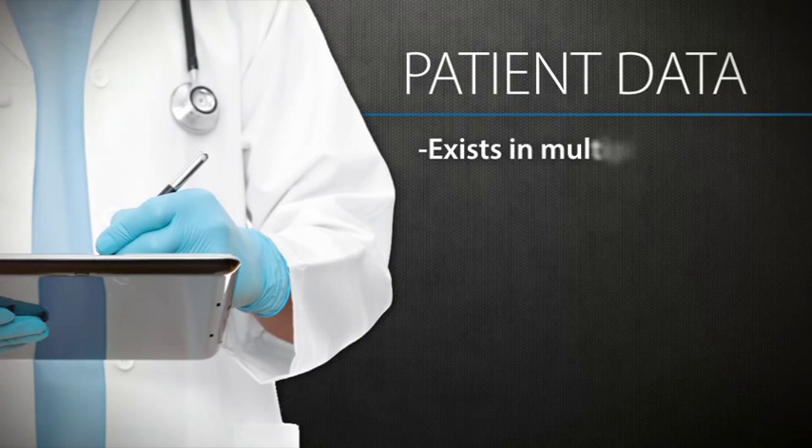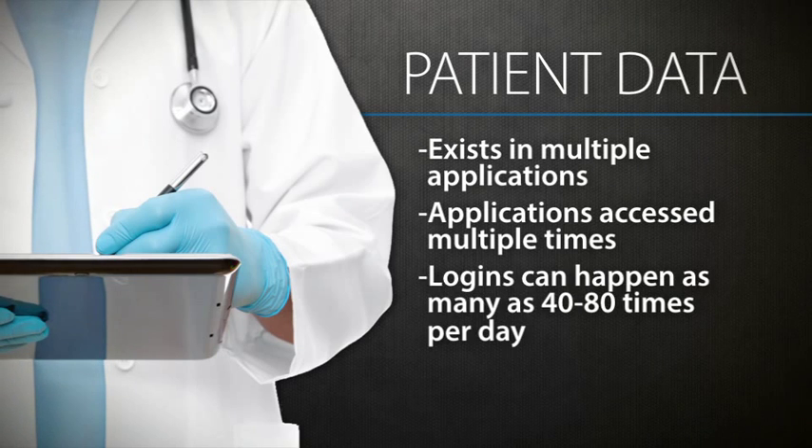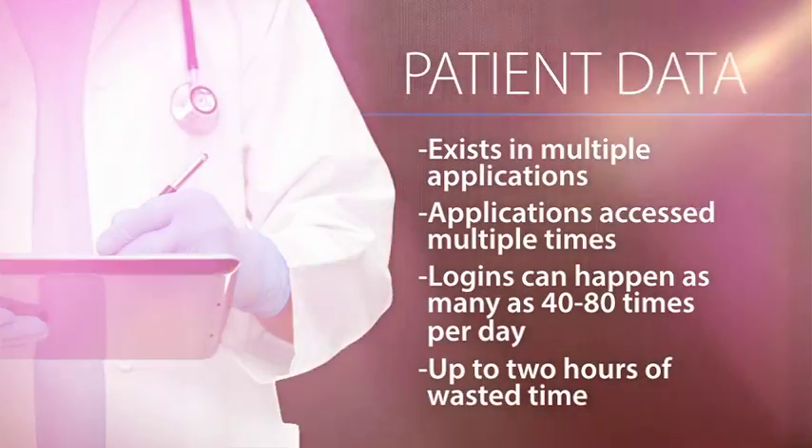The overarching challenge we see in healthcare everywhere is the hindrance created by technology, security, and regulation requirements when it comes to accessing patient data. Patient data exists in multiple applications. As a provider sees patients throughout the day, those applications have to be accessed over and over again, taking many clicks and wasting valuable time. A doctor or nurse may have to log in as many as 40 to 80 times a day. With each login taking up to 2 to 3 minutes, that can add up to almost 2 hours a day of wasted time — time that could be given back to the clinician to spend more time with their patient or to see more patients.